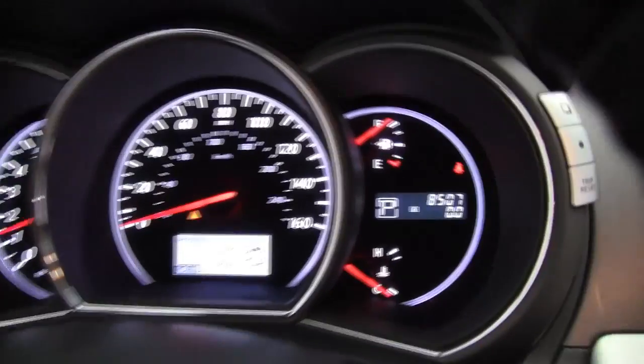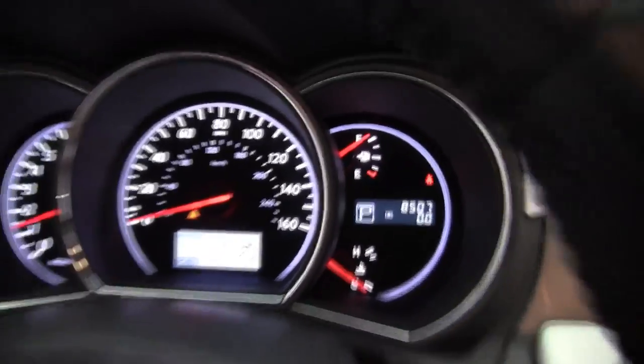Check it out — this vehicle has 8,507 miles on it, and both sets of keys are available for you as well.